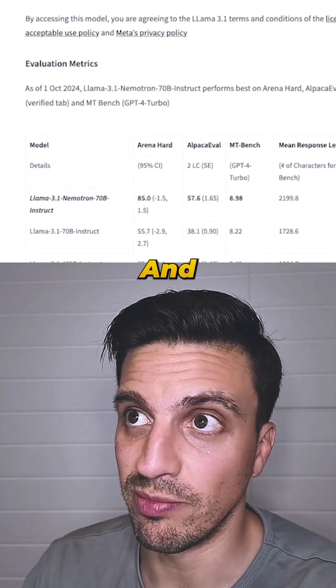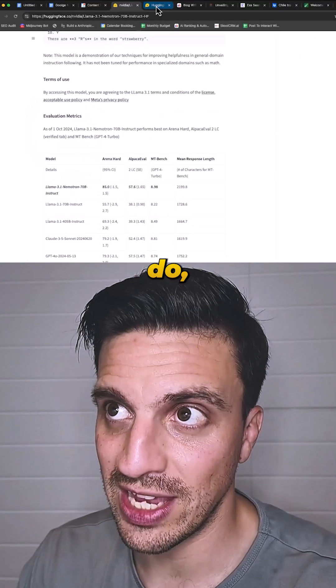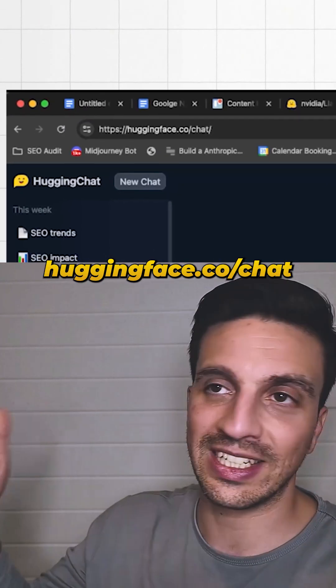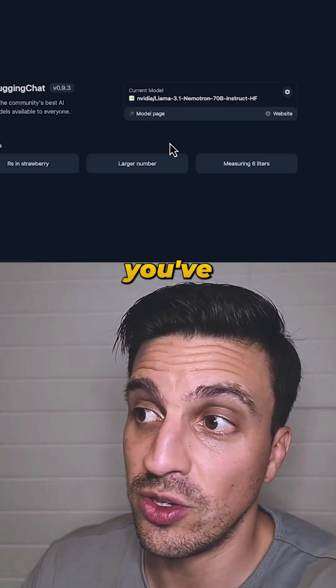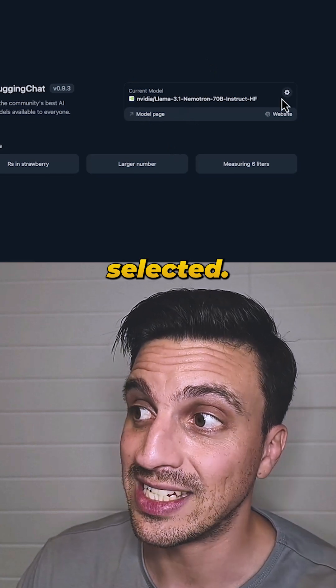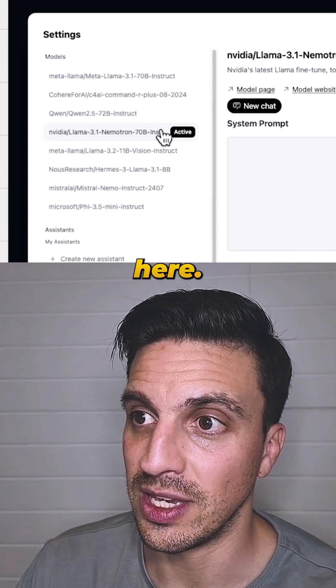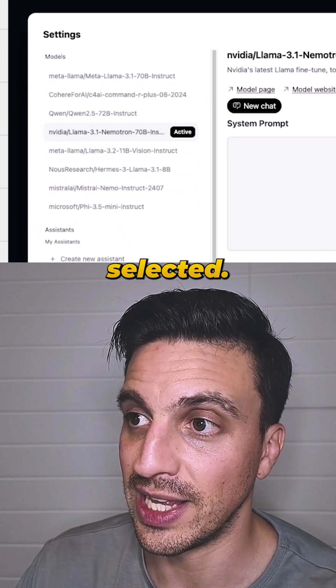If you want to try it out for free, you should go to the URL huggingface.co/chat. All you've got to do is make sure you've got the new NVIDIA model selected. You go to the little tools icon or the gear icon and select the model there — I've got the Nemetron model selected.